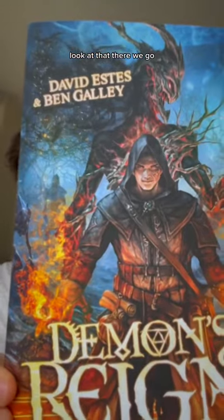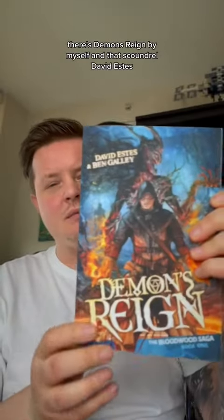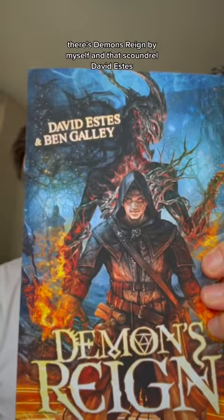All right, here we go — I'm so excited, oh it is thick! Look at that. There we go — there's Demon's Reign, by myself and that scoundrel David Estes.